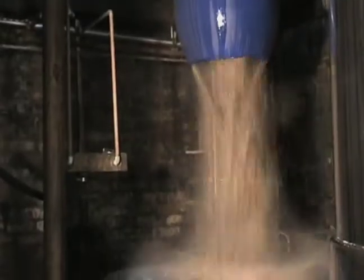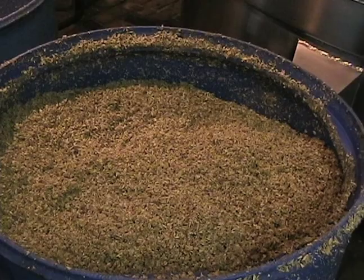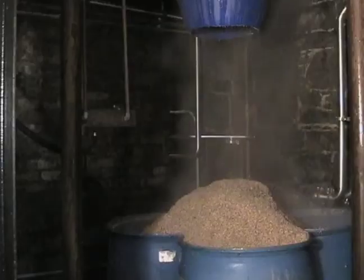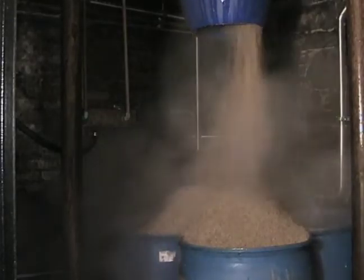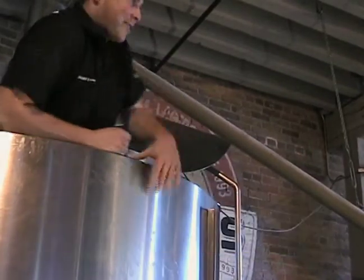We're done with the grains, so now we have to get it out of the mash tun so we can clean it. Now the process is fun, as you can see. I'm just kicking it out with my feet. It's a little hot in here, so I gotta get back to work.